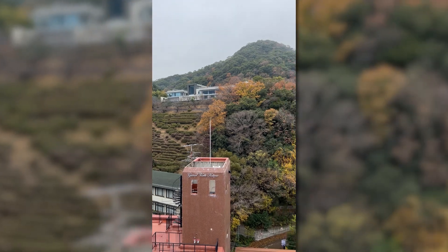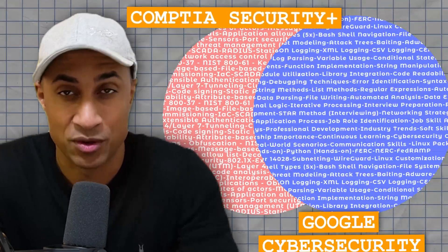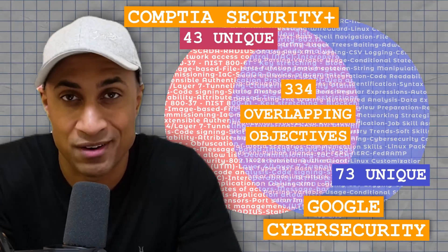Hey everybody, welcome back. I'm sorry about the strange background and stuff. I just moved back to Japan and I don't have my lighting or anything like that, but I really wanted to make this video. In this video, we're going to be comparing the CompTIA Security Plus objectives with the Google Cybersecurity objectives, and kind of give you a good idea of what you can get out of either program.